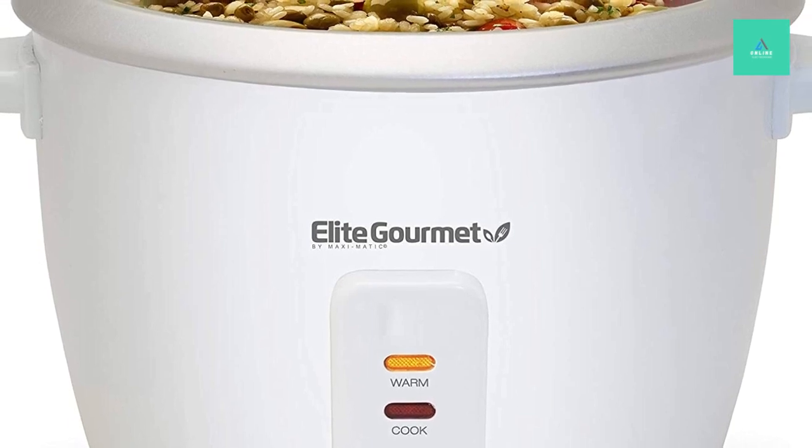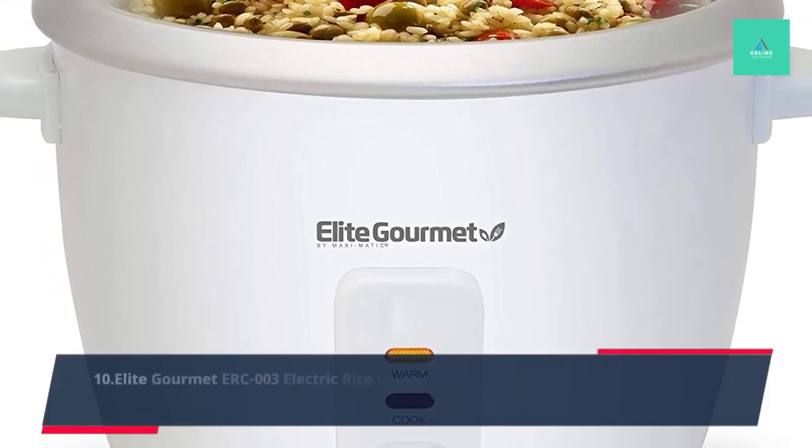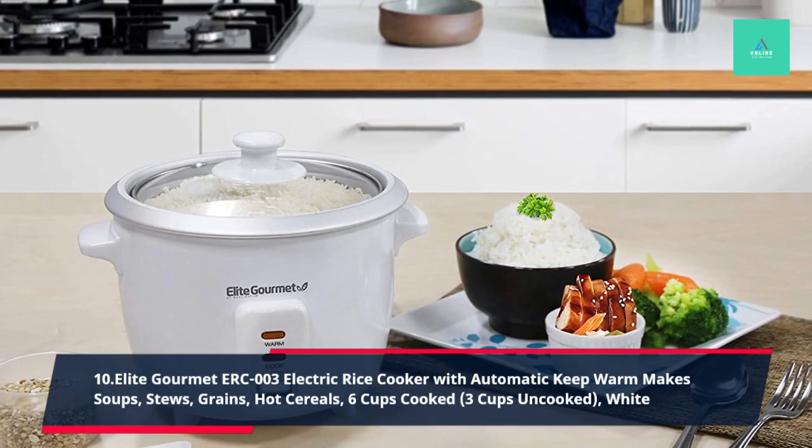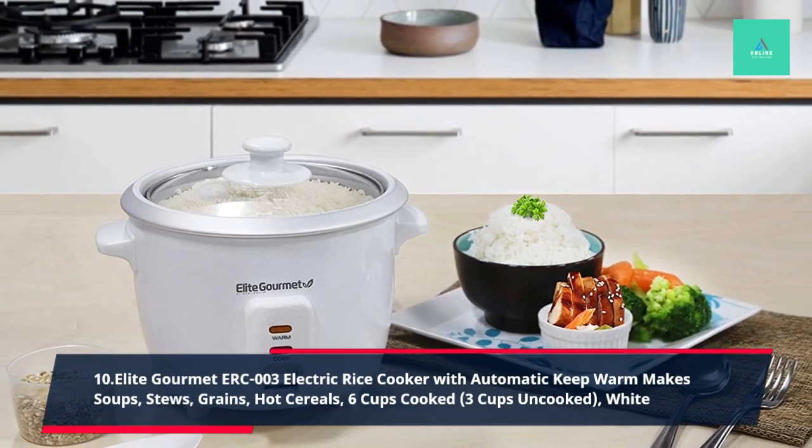10. Elite Gourmet ERC-003 Electric Rice Cooker with Automatic Keep Warm, Mixed Soups, Stews, Grains, Hot Cereals, 6 Cups Cooked, 3 Cups Uncooked, White.